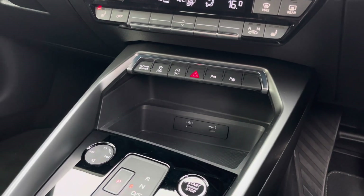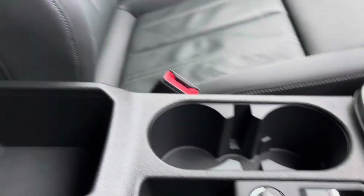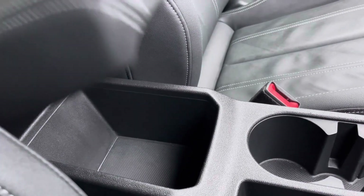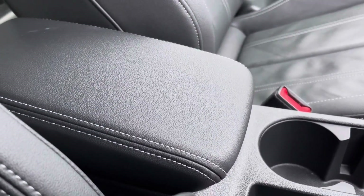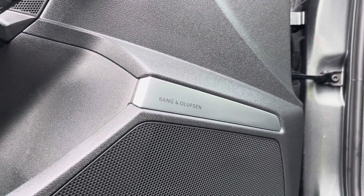In the centre console there are a couple of USB Type-C ports, the slick S-Tronic gear shifter, a couple of cup holders, and underneath the central armrest there's plenty of storage too. The optional Bang & Olufsen sound system provides a refined listening experience.